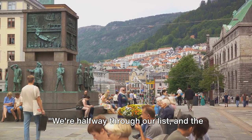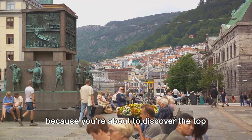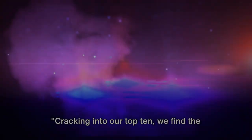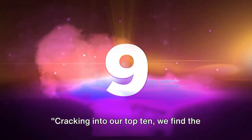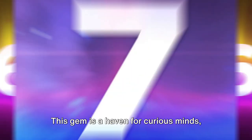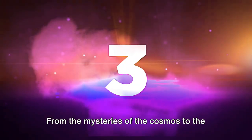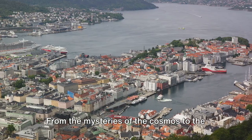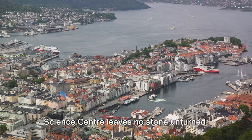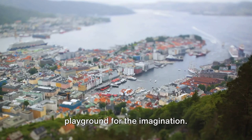We're halfway through our list and the best is yet to come. Stay tuned, because you're about to discover the top 10 things to do in Bergen, Norway. Cracking into our top 10, we find the Bergen Science Center. This gem is a haven for curious minds, offering interactive exhibits that cover a wide range of scientific fields. From the mysteries of the cosmos to the wonders of marine biology, the Bergen Science Center leaves no stone unturned. It's not just a place for learning, but a playground for the imagination.